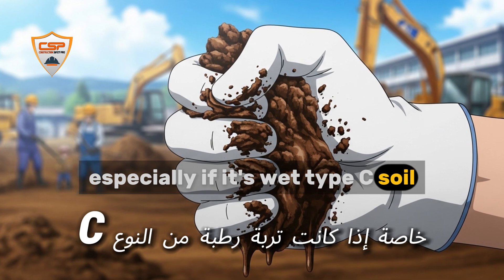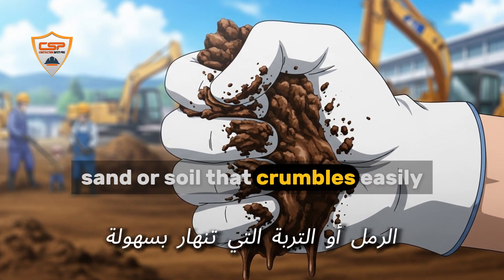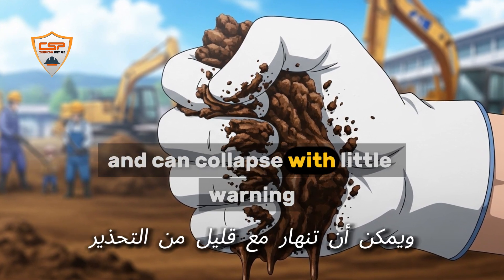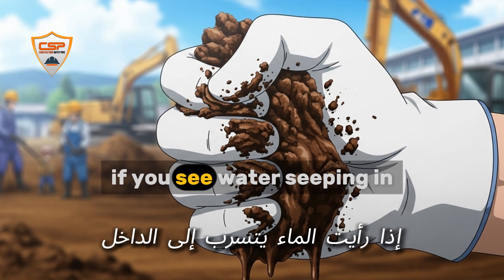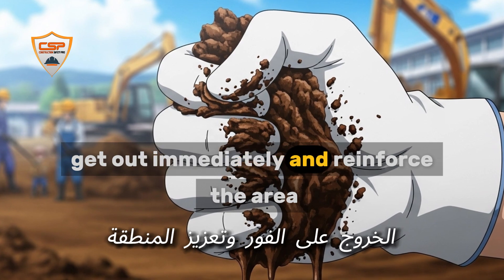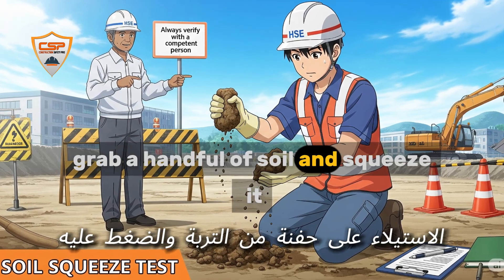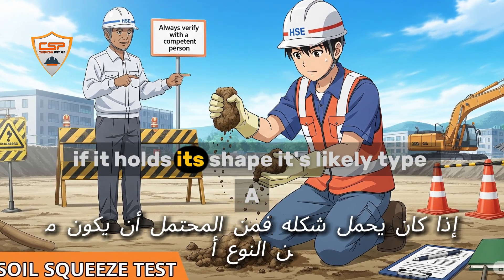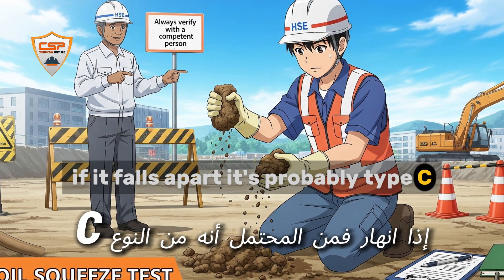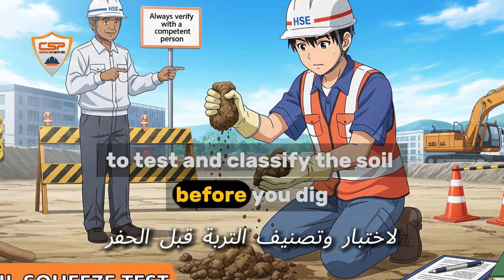Type C soil is the most dangerous — gravel, sand, or soil that crumbles easily. It offers almost no support and can collapse with little warning. If you see water seeping in or the walls starting to bulge, get out immediately and reinforce the area. Here's a simple test: grab a handful of soil and squeeze it. If it holds its shape, it's likely Type A; if it falls apart, it's probably Type C. But always get a competent person to test and classify the soil before you dig.